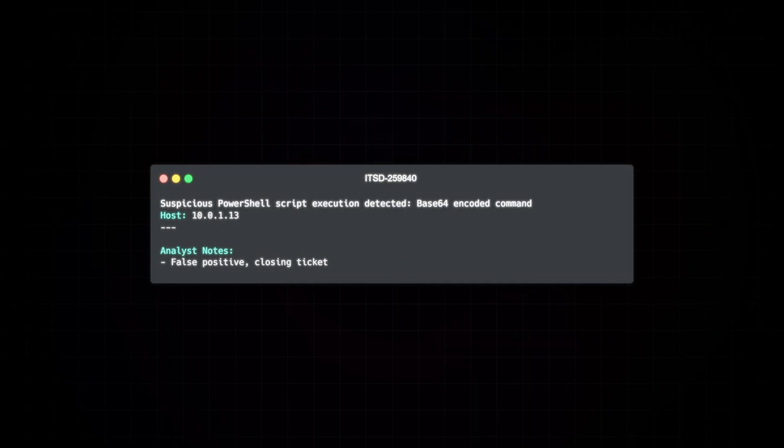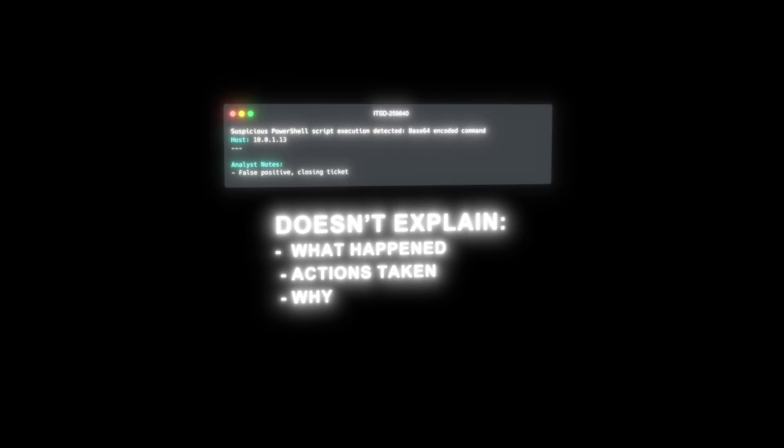We need to be able to justify how we took specific actions and why. So what does this look like in practice? Let's take a look at a bad example. Let's say we have a ticket of a suspicious PowerShell script execution where we have some base64 encoded commands that were detected. In this case, the analyst just marked this as a false positive and immediately closed the ticket. For such a scary sounding alert, this documentation almost tells us nothing.